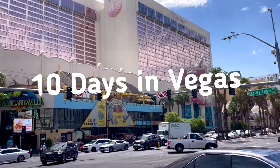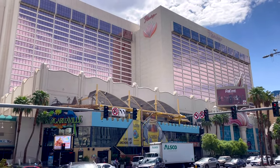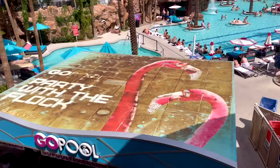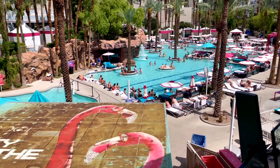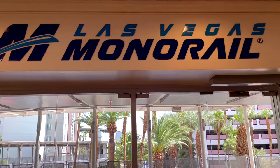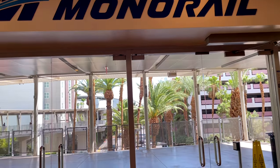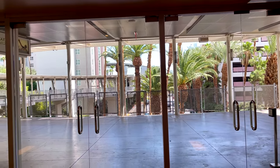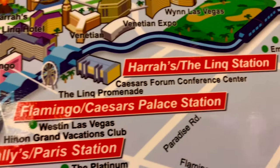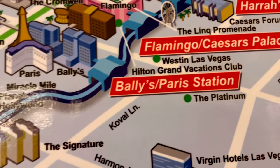Today we're going to be checking out the Flamingo — it's the pink hotel and it has flamingos and a really awesome pool as well. One of the best features about the Flamingo Hotel is it's right on the monorail line, which is really super cool. On this 10-day trip, three out of the four hotels I stayed at were right on the monorail line, so I used this as my main means of transportation.